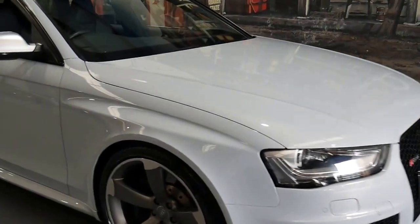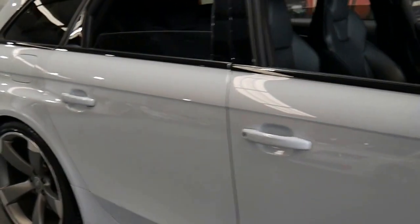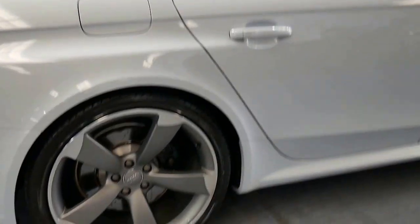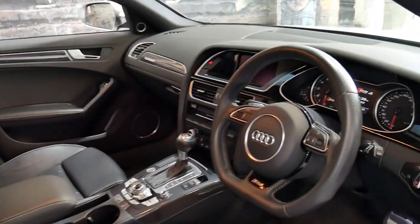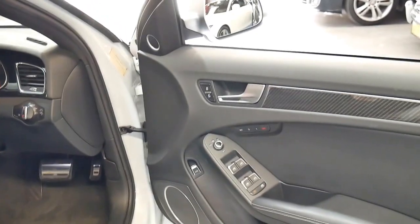This 2013 Audi RS4 is in immaculate condition. There's literally not a single mark on the entire car. It's been very well looked after, fully serviced by an Audi dealership since it was brand new, and it's done just 69,000 kilometres. I think it's a car which really needs to be seen to be appreciated.